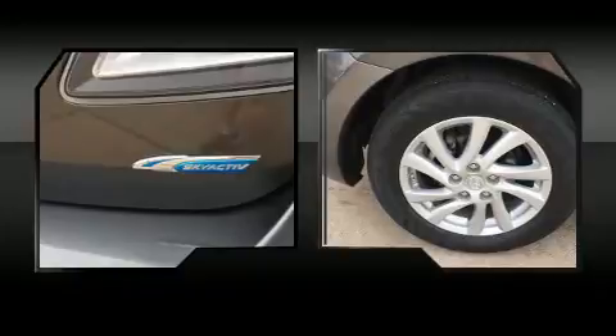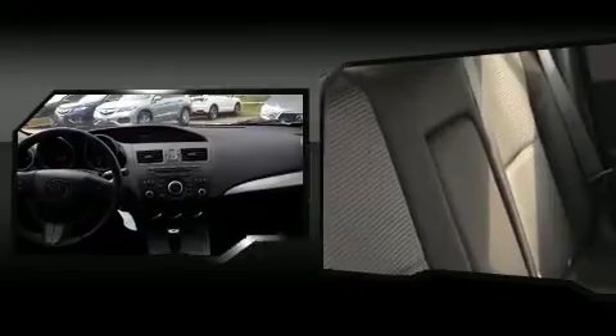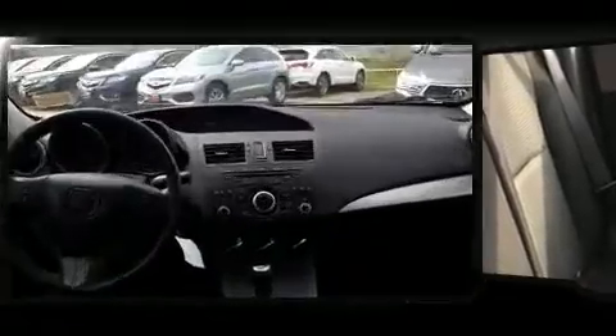Mazda ensures the safety and security of its passengers with equipment such as dual front impact airbags with occupant sensing airbag, front side impact airbags, traction control, brake assist, anti-whiplash front head restraint, ignition disabling, and four-wheel disc brakes with ABS. Electronic stability control ensures solid grip atop the road surface no matter how challenging the driving conditions.